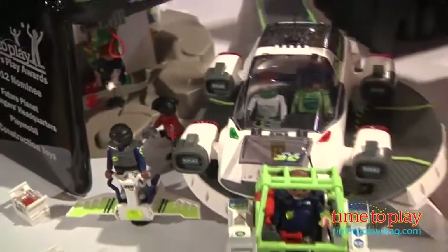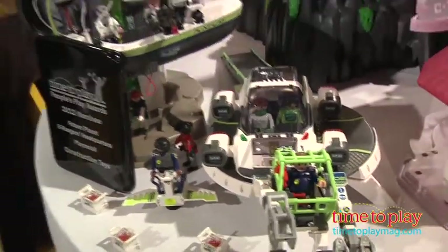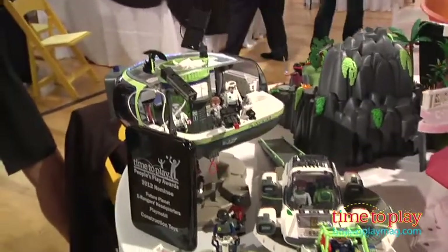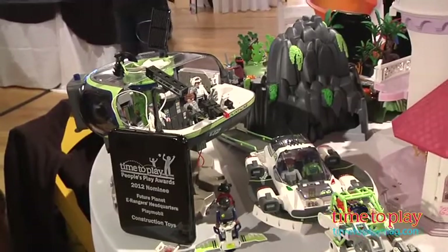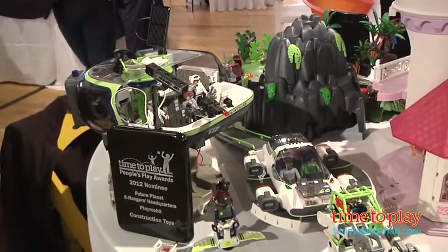That's really cool — I can see why it was nominated. These crystals are a uniformity across all the sets in the line, so they each come with a crystal and they each do the same functions to really bring the sets to life, which is really exciting.